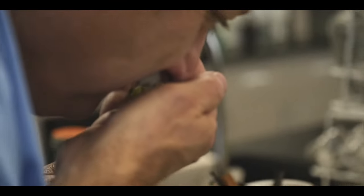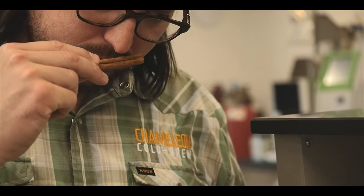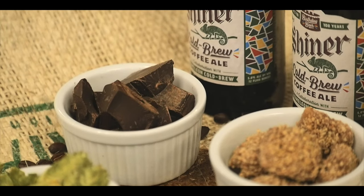We're using four malts: wheat malt, two-row malt, Munich malt, and a special debittered malt. You're going to get a slightly sweet malty aroma and a silky smooth taste.